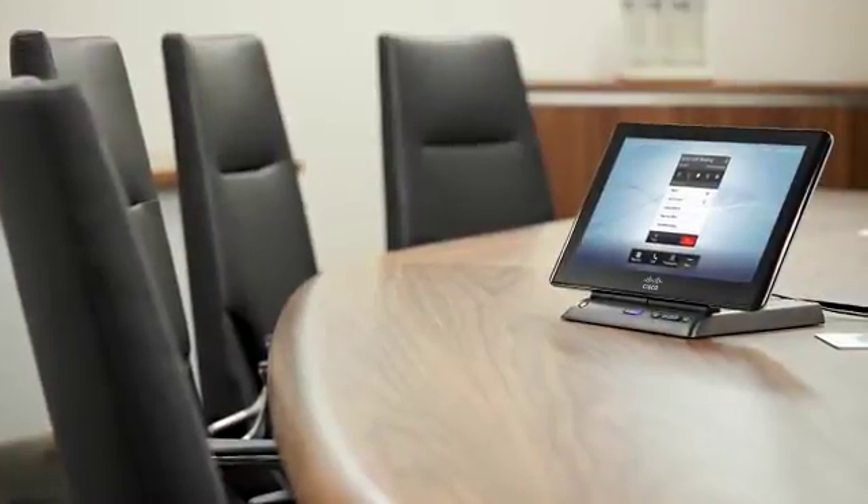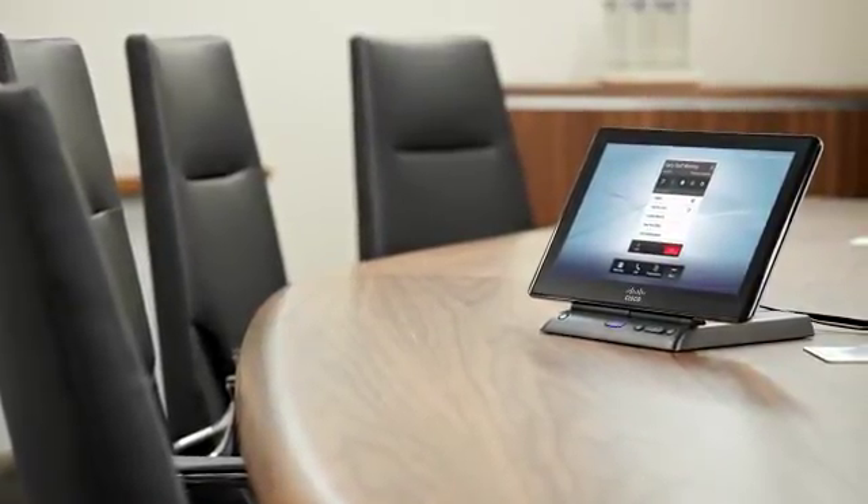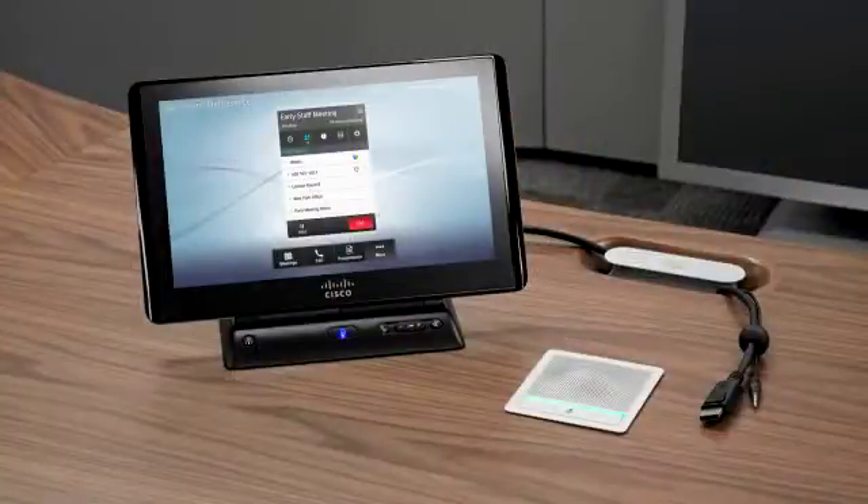The Cisco Telepresence Touch 12 panel allows users to initiate and manage meetings with one-button-to-push simplicity, while offering a consistent user experience across the entire Cisco portfolio.